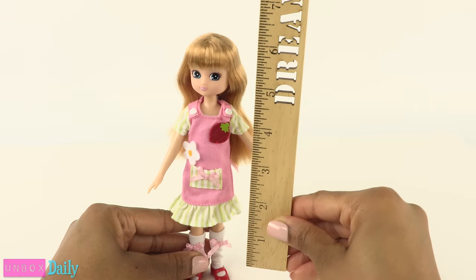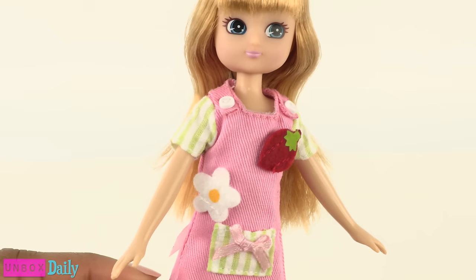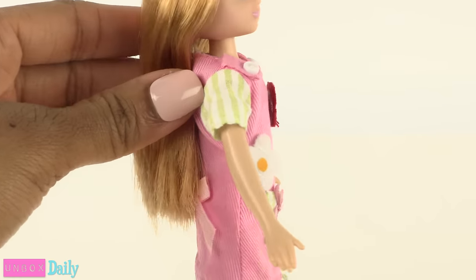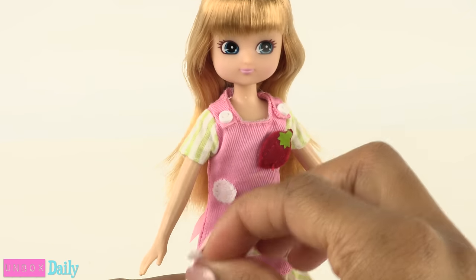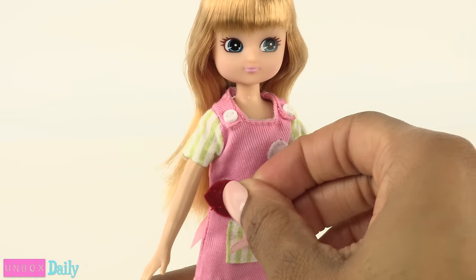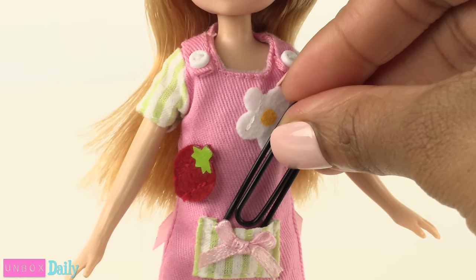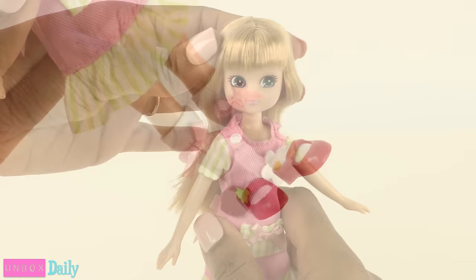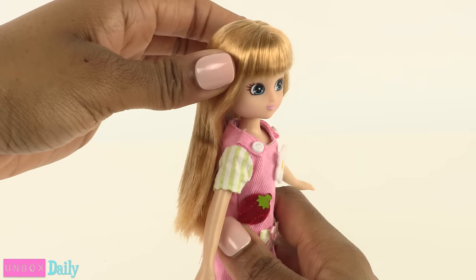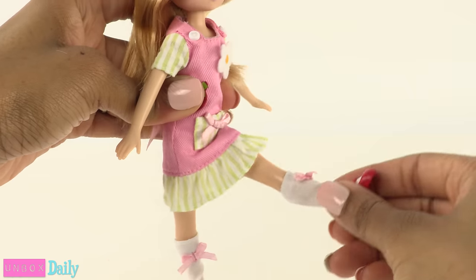Out of the box, she stands a little under seven and a half inches tall. She has on a pink and green dress that velcros in the back. The decorations on her dress have velcro, so you can switch them to give her a different look. There is a real pocket in the front. She wears white socks with pink bows and red shoes. She has the basic five points of articulation with movement at the head, shoulder, and hip.